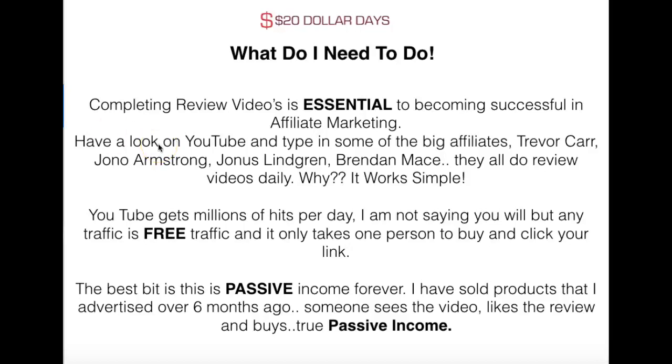YouTube gets millions of hits a day. You're not going to get millions of hits, but sometimes you only get 50 or 60 views — and it only takes one or two people to click that link and buy it and you've made money. The best bit is it's passive income. I have had sales from videos I put up six months ago, and it sits on YouTube forever.